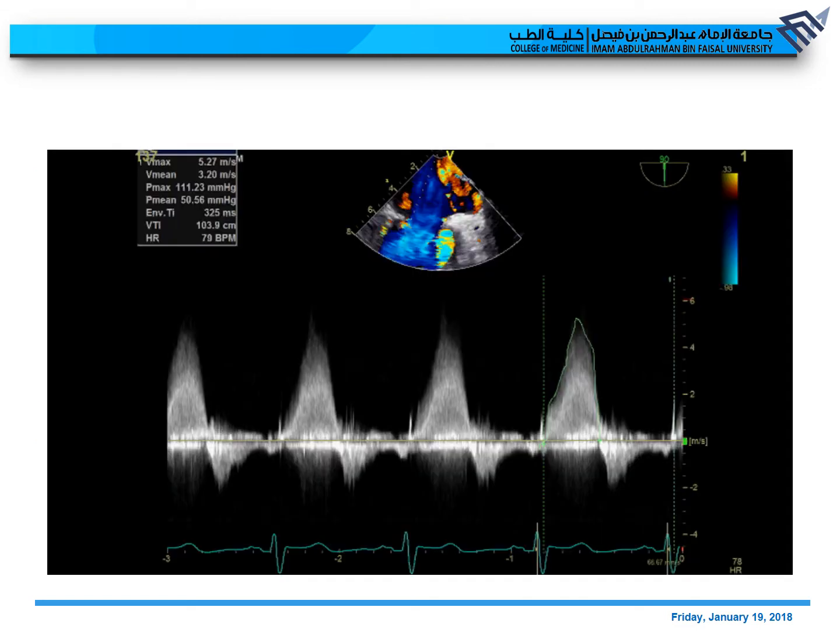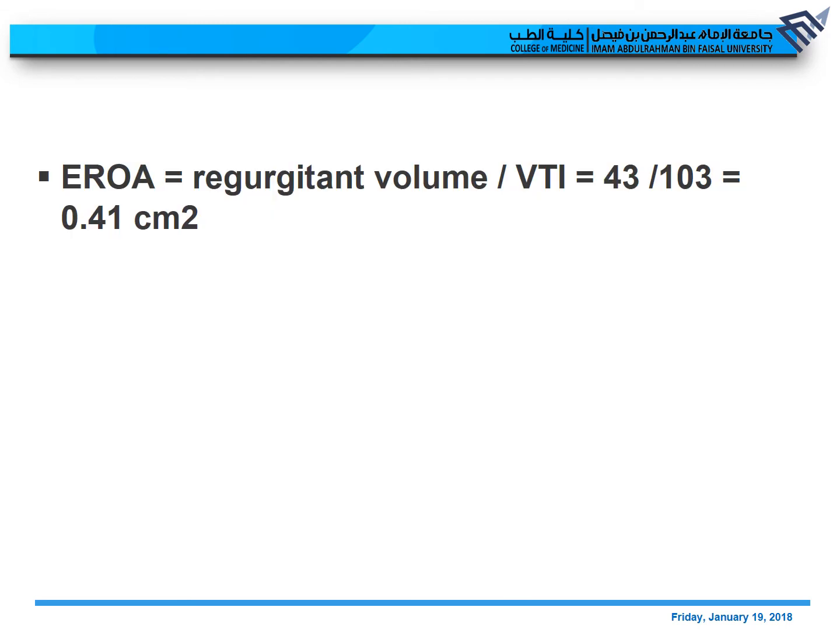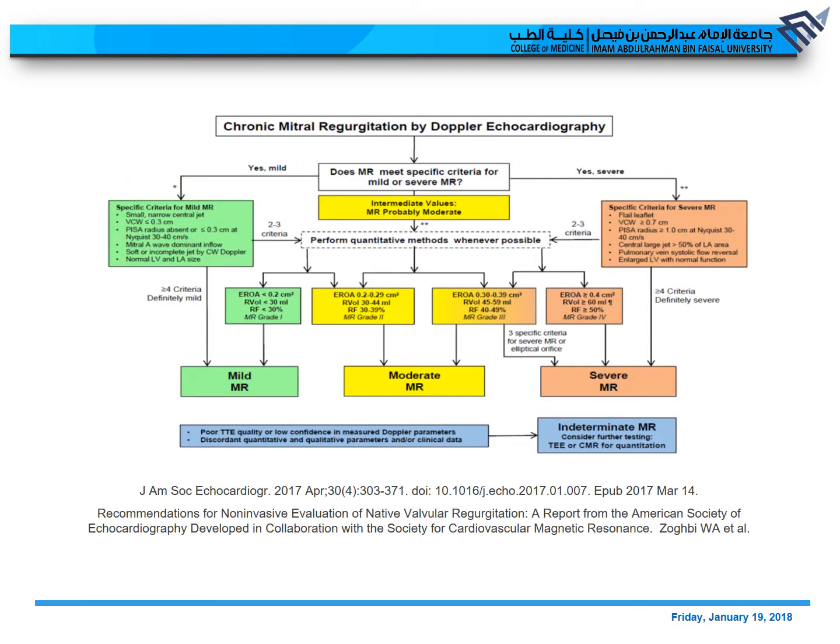Another useful measurement is the effective regurgitant orifice area (EROA). Since we have the regurgitant volume of 43 ml, we simply divide by the regurgitant VTI from continuous wave Doppler, and we get the EROA. Here we got an EROA of 0.41 cm², which is in the severe range. Checking the guidelines: EROA of 0.41 is more than 0.4 cm², and regurgitant fraction is more than 50% — all consistent with severe mitral regurgitation.